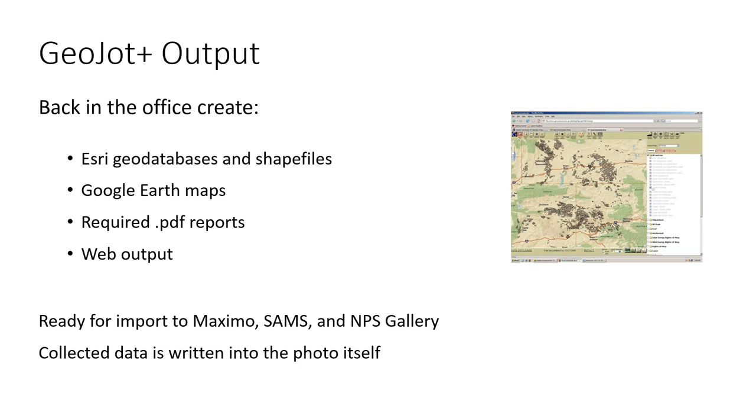The app is super easy for anyone to use, and back in the office that's where the heavy lifting is really done, generally by a staff person who's at least familiar with GIS. The data that you're collecting with GeoJot is actually written into the EXIF header of the photo itself, so the photo and the data can never be separated. Using the GeoJot Plus desktop application, staff can create ArcGIS geodatabases and shapefiles, PDF reports, get the data into NPS Gallery, create Google Earth maps, and create a feed into FMSS or SAMS or another asset management system.